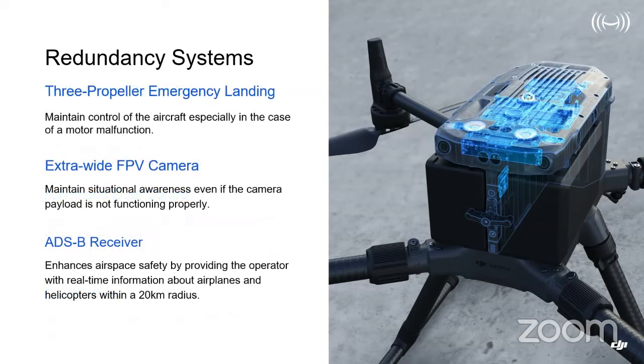The three-prop emergency landing ensures safe recovery. There is also a fixed 960p FPV camera featuring an augmented reality overlay providing enhanced situational awareness, which we'll cover more when looking at the flight dynamics. There is also ADS-B — DJI AirSense, which is Automatic Dependent Surveillance-Broadcast receiver — meaning on your user interface you will receive alerts for manned aviation in the vicinity of the aircraft up to a 20-kilometer radius.